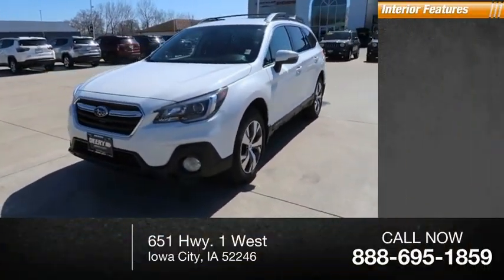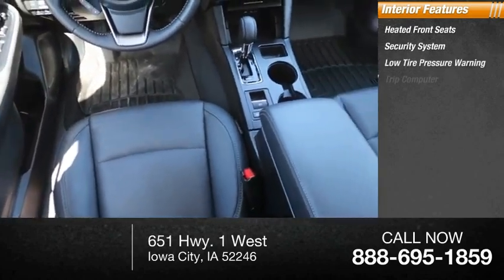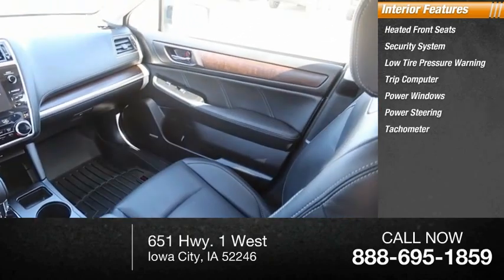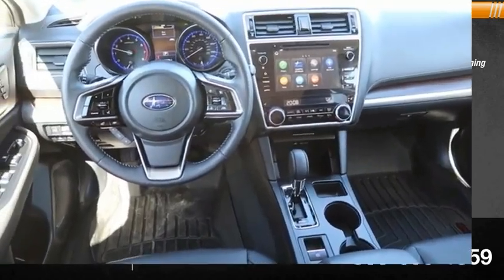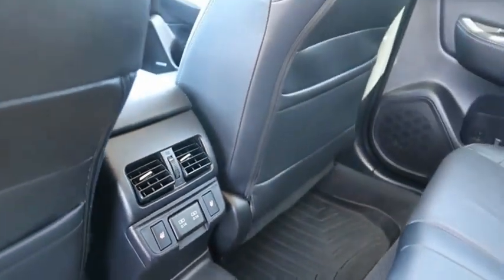Inside you'll find heated front seats, security system, low tire pressure warning, trip computer, power windows, power steering, tachometer, leather shift knob, overhead console, and panic alarm.